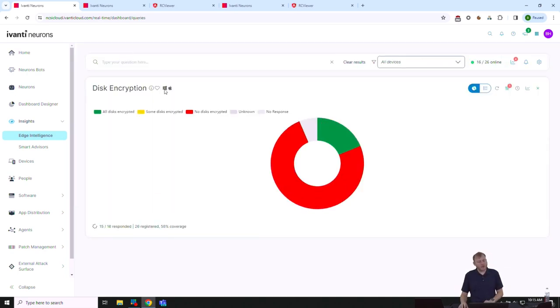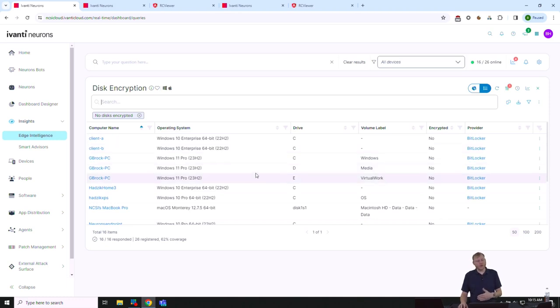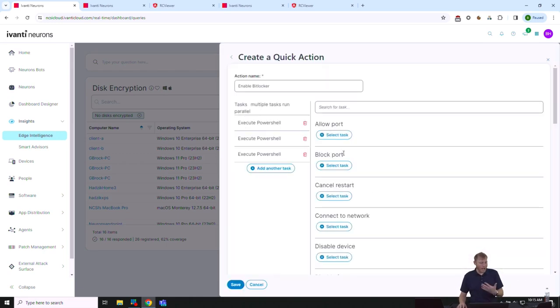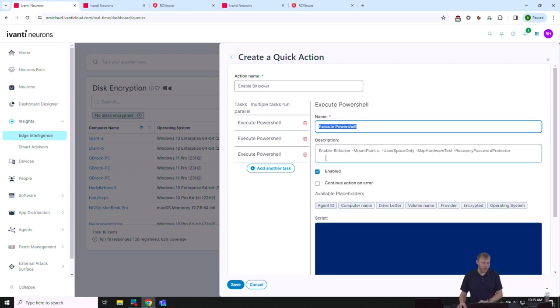The results come back — red means no disks are encrypted, green means a disk is encrypted. Clicking the graphic switches to list view filtered to 'no disks encrypted.' Several devices show up — one has BitLocker not encrypted, another has FileVault not encrypted. On the right side I can actually take action — for example, turn on BitLocker by running a PowerShell module to enable it with a single command.